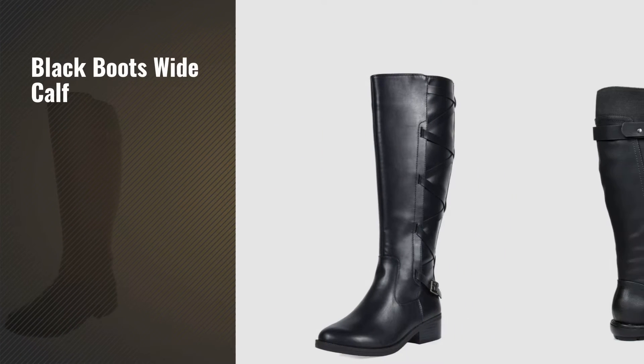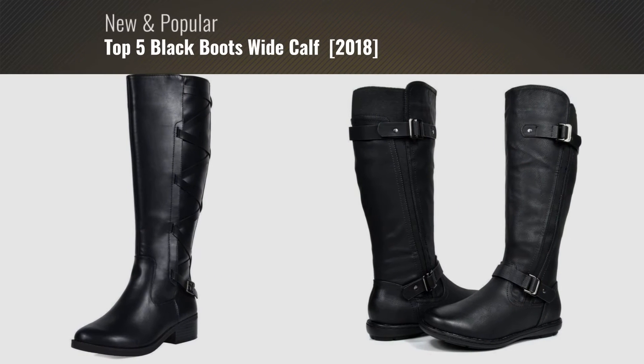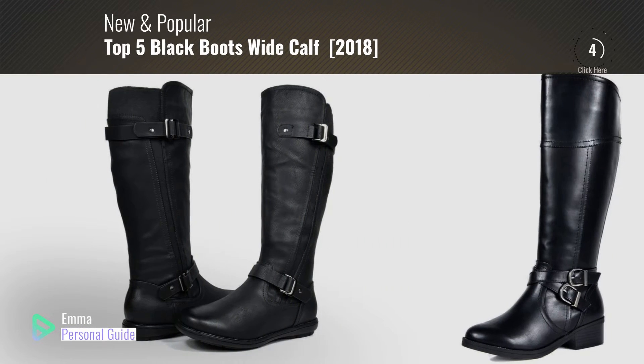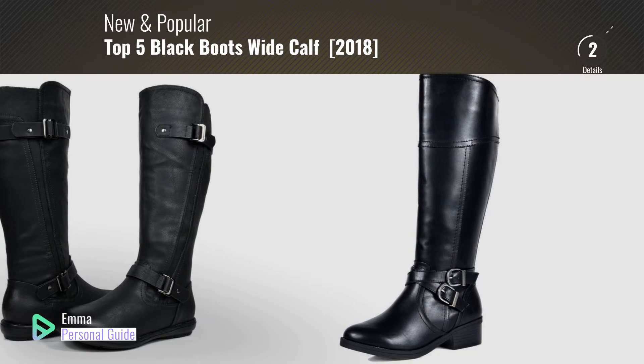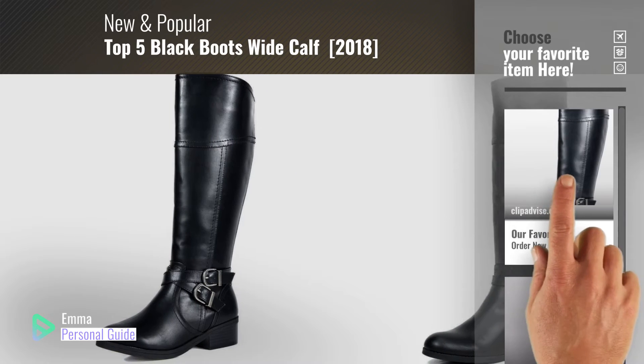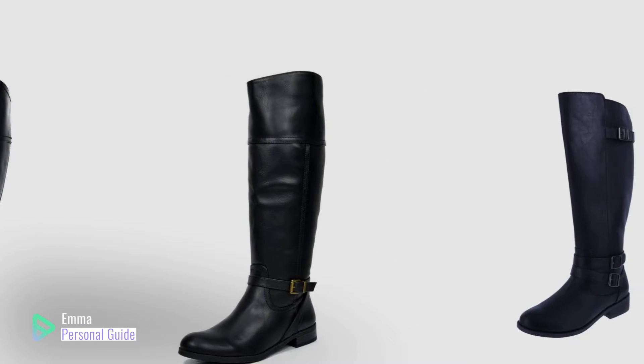If you're looking for black boots wide calf, this video is for you. My name is Emma, your personal guide, welcome to our channel. At any time you can click this circle in the corner and get more info and real time deals on your favorite products. Ready? Let's start.